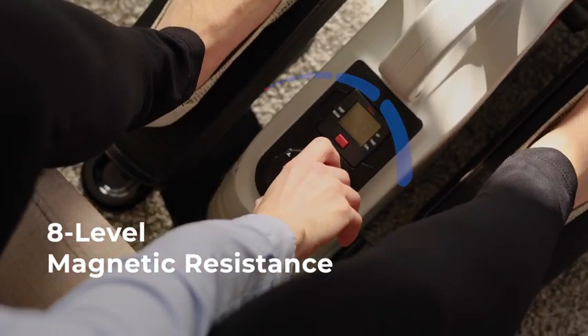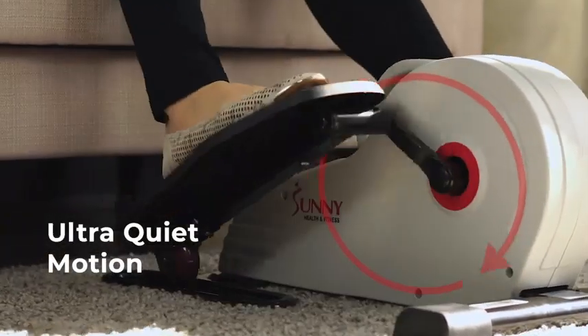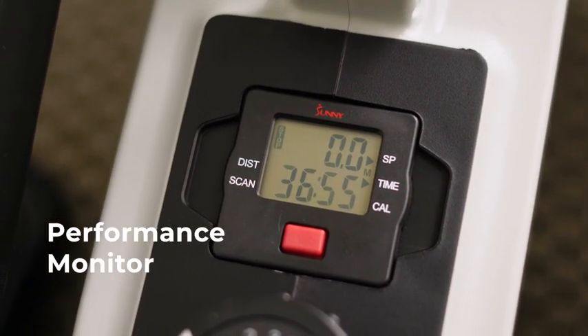With eight levels of magnetic resistance, you have the power to intensify your exercise and achieve your fitness goals. Keep track of your progress with the built-in performance monitor.